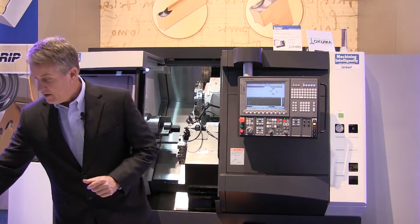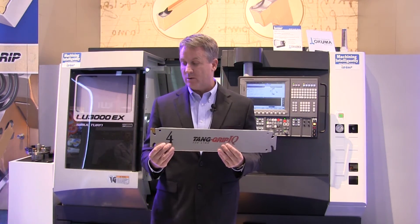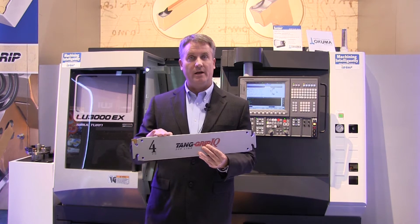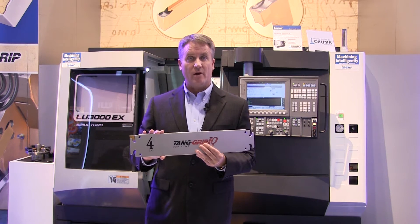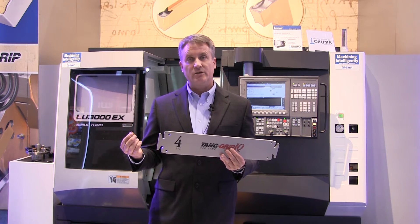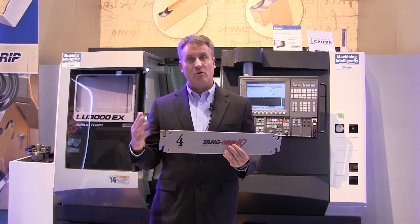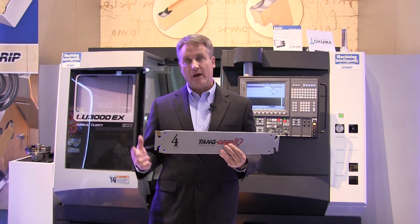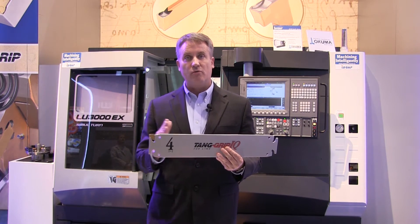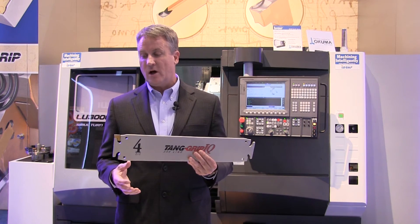The last ingredient we need is a part-off tool, and this is the tang grip system. What makes it unique is that most blades are 32 millimeters high in the industry, but ours is 35 millimeters high, making a very rigid system. The second thing is the pocketing design — it's a double female prism supported top, at the bottom, and on the back in order to improve location properties of the insert and to control the radial forces the way the clamping is produced with the pocket. It's a very very strong design.